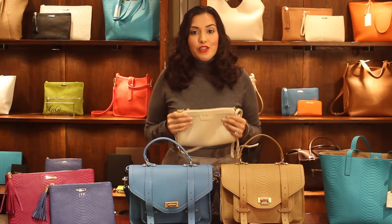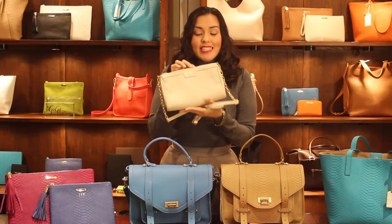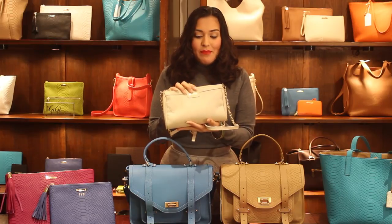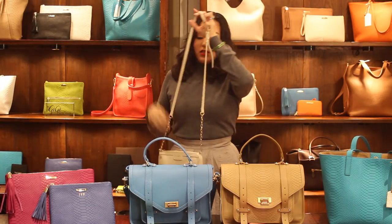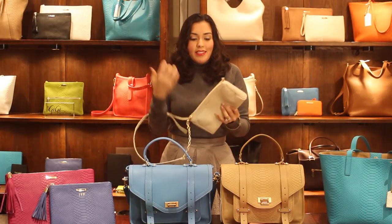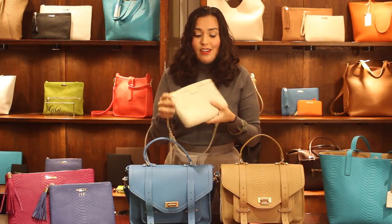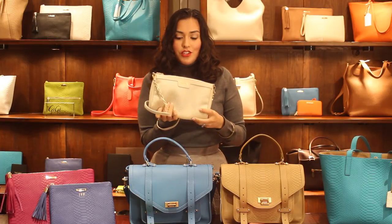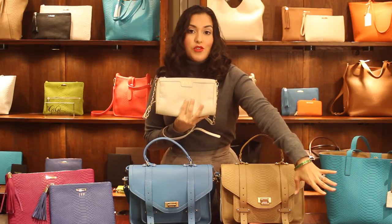Girls are always in search of the perfect day-to-night bag, and I want to introduce you to GG New York's Maggie. This is absolutely a perfect bag to take you from morning to afternoon to evening. It has a great strap that you can wear as a crossbody or over one shoulder. And when it's evening time and you want to go out for drinks with girlfriends or dinner, you can detach the strap and carry it as a wonderful clutch. These bags come in ivory, black, sky blue, and tangerine orange.